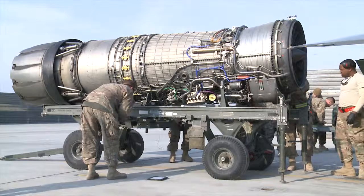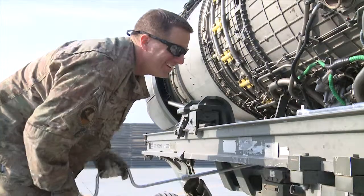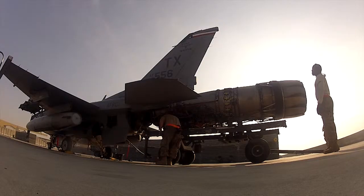With the engine safely removed, the hydraulic line will be replaced and the maintainers will continue repairing and maintaining the other F-16s in the squadron. Senior Airman Anthony Hetledge, Bagram Airfield, Afghanistan.